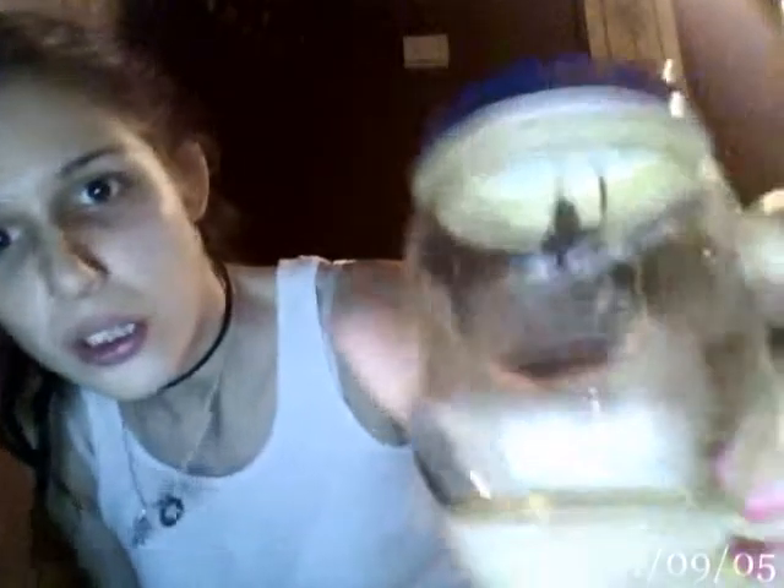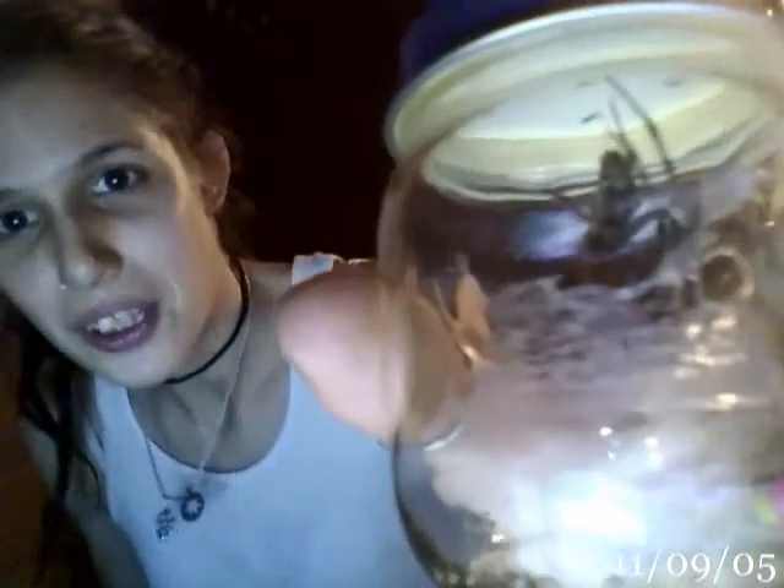When I first put her in the jar and started to move it around — as soon as I put the jar over the top of her and tried to slide the cardboard underneath her — I moved her across the wall a little bit and she started biting the jar. I was like, oh my God. So she's a little angry.